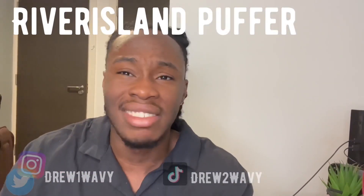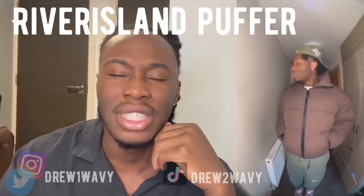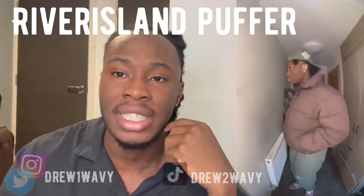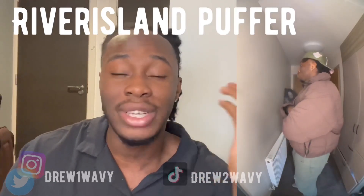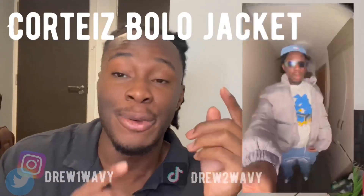This puffer I got from River Island — I just really wanted a brown jacket at the time because I love earth tones. It cost around £70. It's quite a warm jacket; the only downside is there is no hood. But if you're looking for something cheap and affordable that will keep you warm in the wintertime, I think this is definitely a good jacket to invest in.